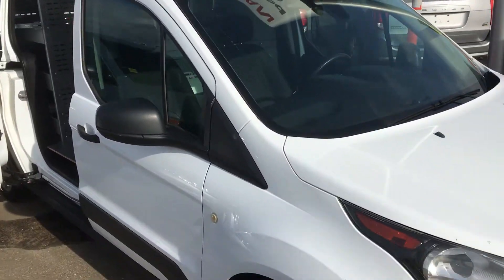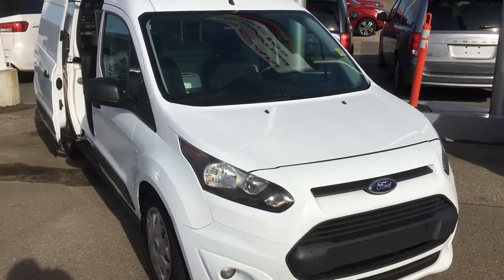Very nice vehicle. So again, it's Gordon from Sheridan Nissan. You can give me a call at 780-449-5775.